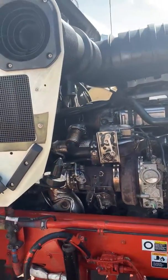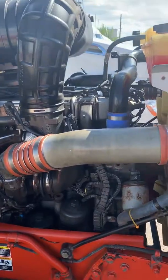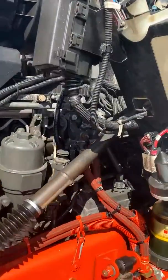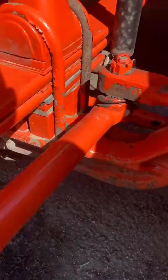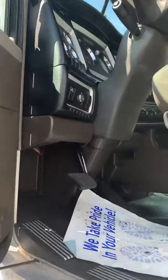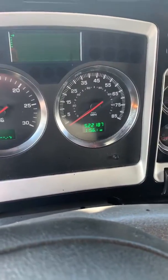All right, we'll get a video of the engine here. It's got the higher miles, highest miles out of the five.